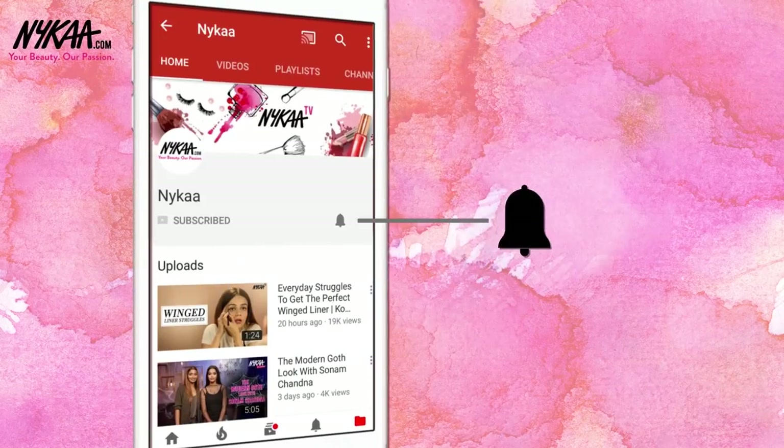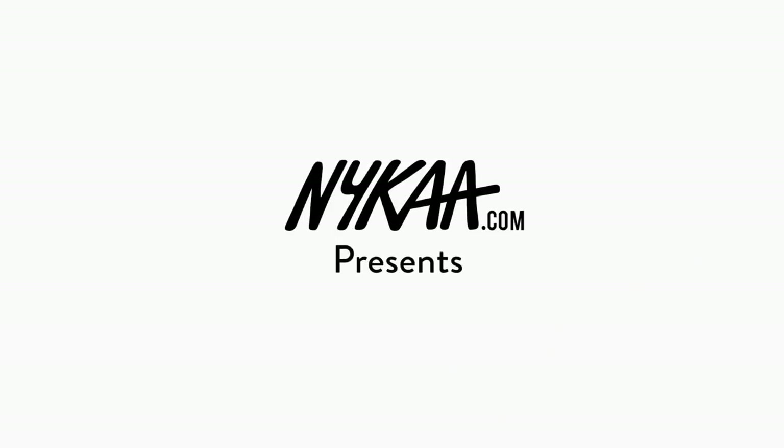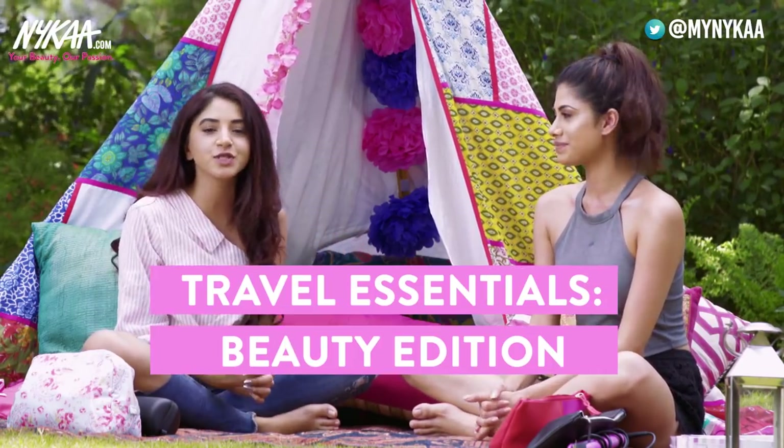Subscribe to Naika TV and press the bell icon to make sure you never miss an update from us. Hi guys, welcome to Naika TV. My name is Malvika, and I'm Ashna, and today we're going to be sharing our travel essentials with you.